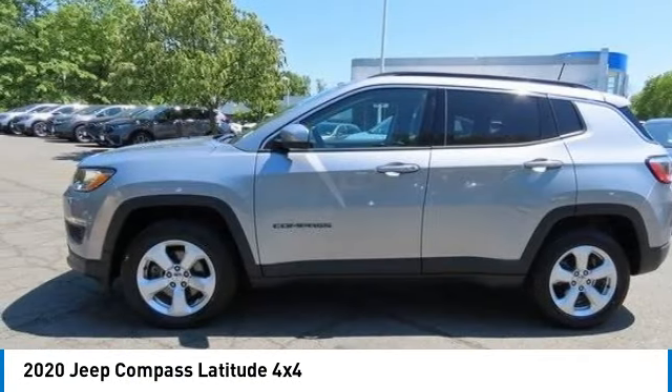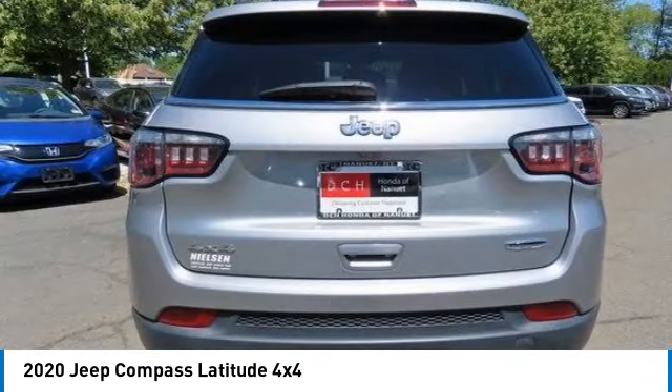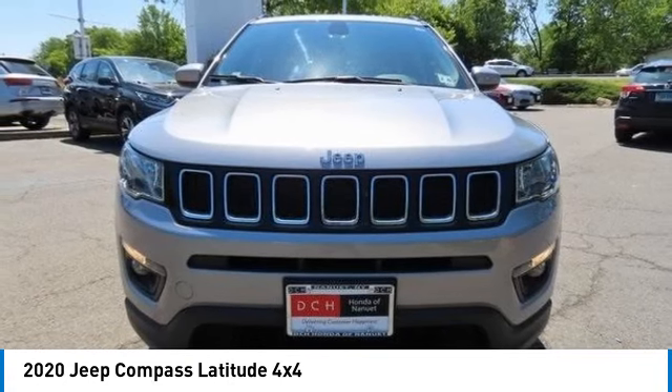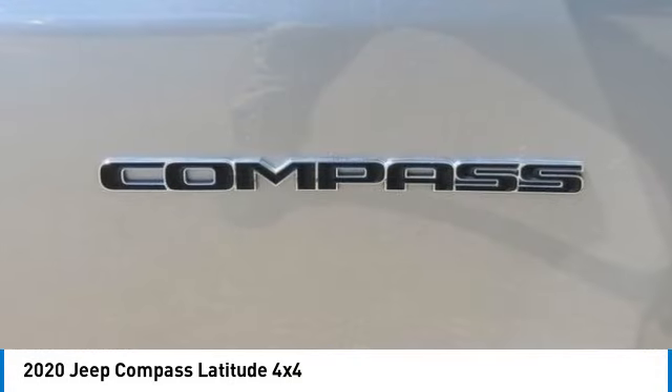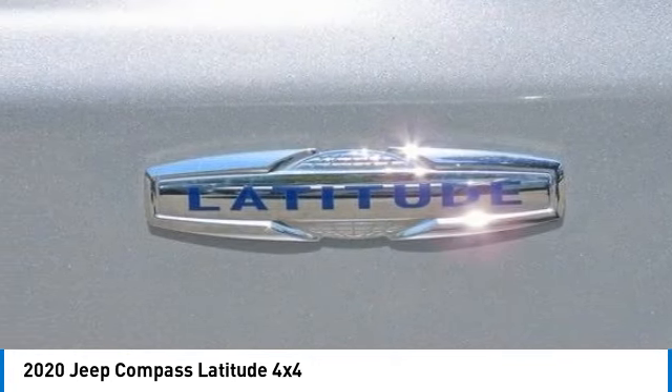The Jeep Compass has a solid, sophisticated 16-valve engine. It features electronic variable valve timing that continually changes the torque curve, bringing more versatility to the 165 peak pound-feet of torque and more capability to the 172 peak horsepower.